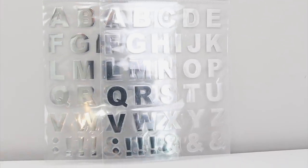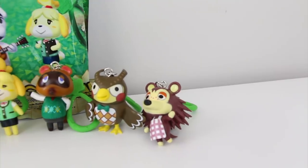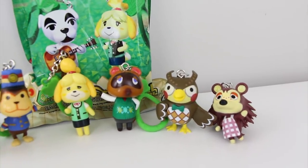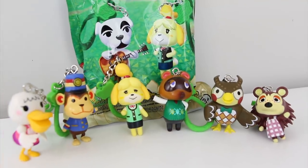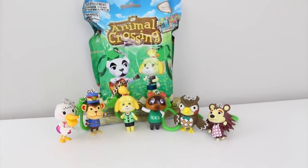I was excited to find these silver stickers. I grabbed two packs of them and they were in the crafting section. I bought 15 of these Animal Crossing mystery figurines. This is one of my favorite games to play on my phone and I was able to collect seven of the eight characters, and they had these in the toy section.